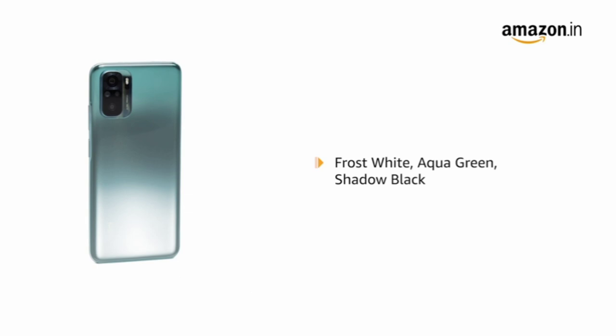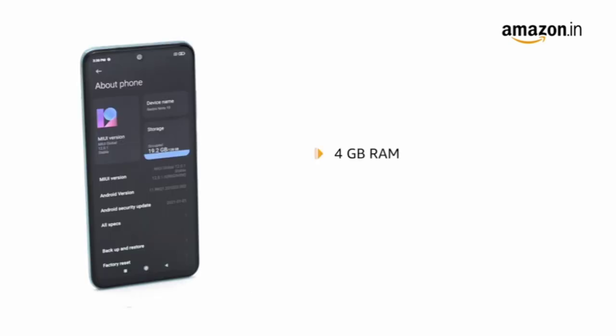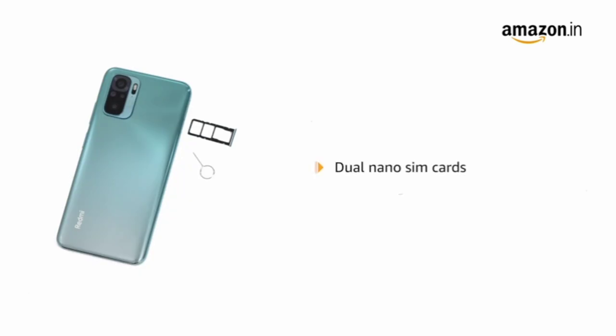The 4GB RAM coupled with 64GB storage can accommodate all your pictures, videos, files and other downloads. The phone supports dual nano SIM cards.